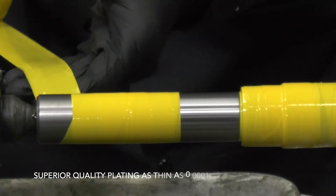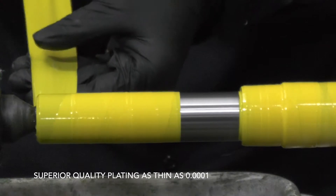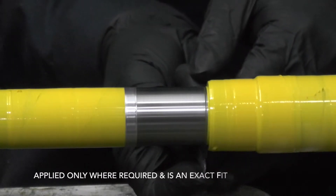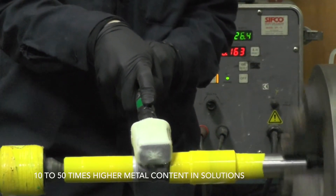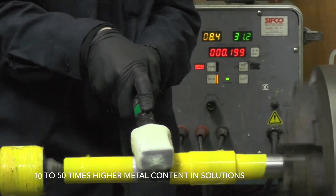Aero electroplating can provide superior quality plating with a depth as thin as one ten-thousandth of an inch. Electroplating is applied only where required and is an exact fit. No immersion tank is required.